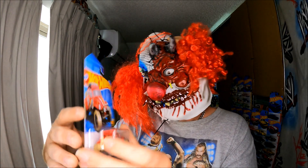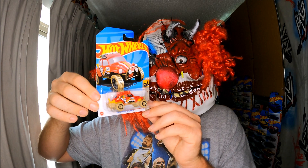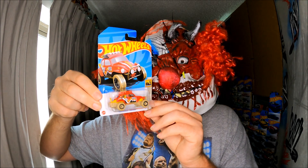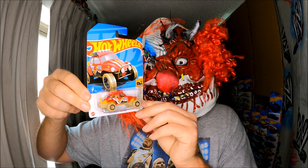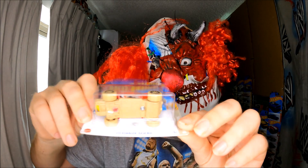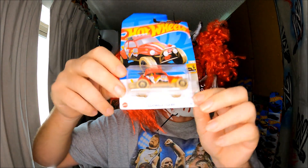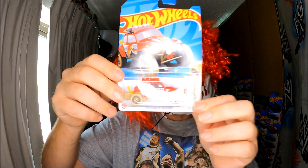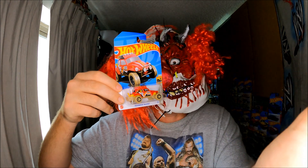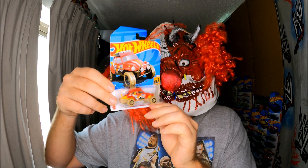I just want to show everyone this one — a regular Treasure Hunt. I was there when the box opened at Kmart Australia, that's the Q-Case regular Treasure Hunt. You know what to look for. I couldn't believe it — I found the regular Treasure Hunt at Kmart, so I'm pretty happy about that.